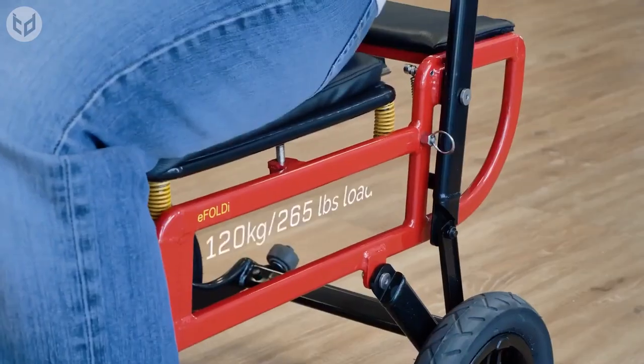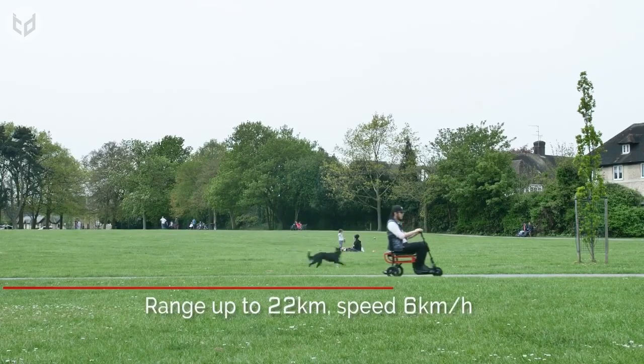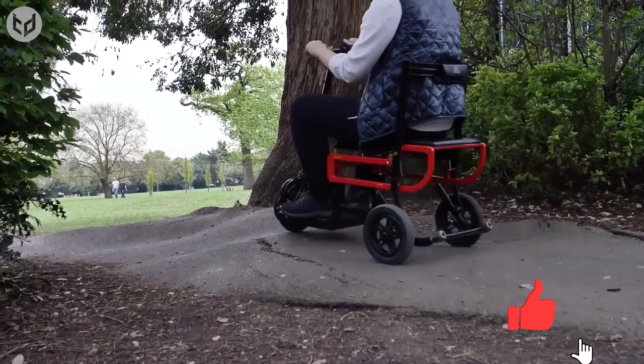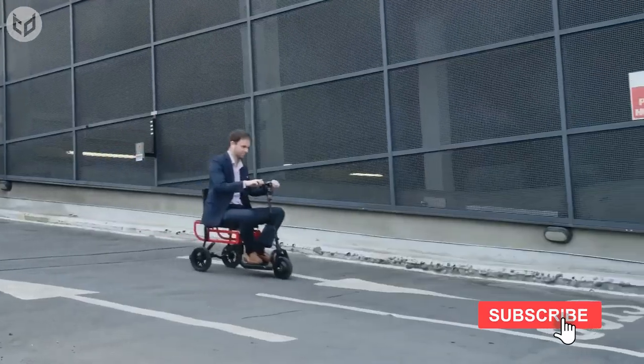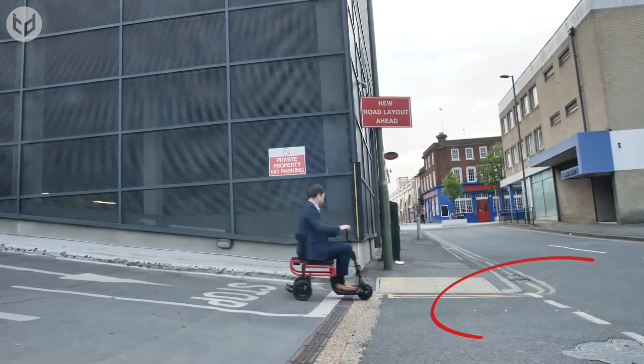The scooter will take up to 120 kilos in weight, has a range of 22 kilometers, and a top speed of 6 kilometers an hour. A high-torque motor handles steep hills and rocky terrain, while a built-in electromagnetic brake system will keep both the driver and passing pedestrians safe. It's compact, clever, and life-changing.